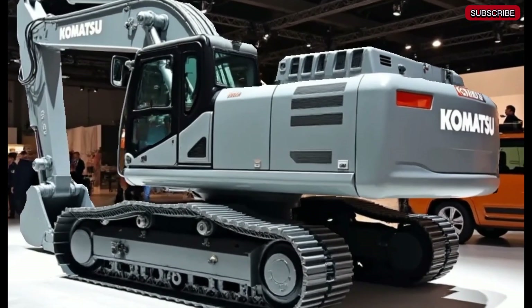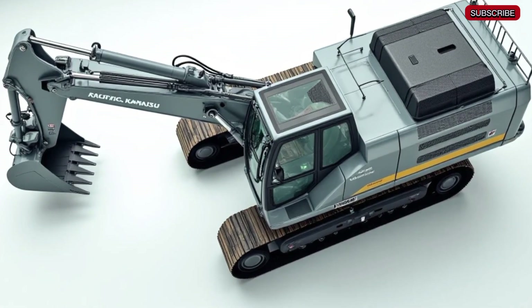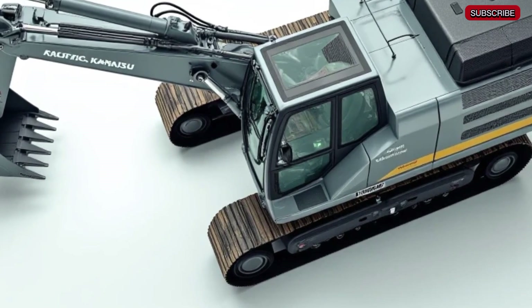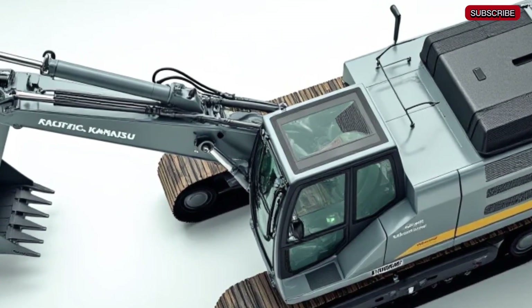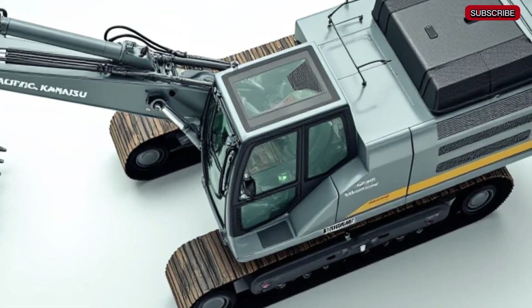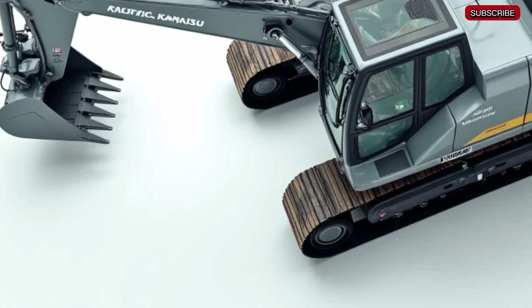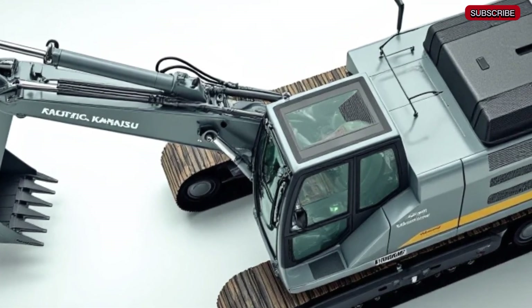Welcome to the channel where we bring you the latest and greatest in heavy machinery. Today we're diving into one of the most powerful excavators in the world — the Komatsu PC8000-11, the 2025 edition. This massive machine is built for extreme mining operations, delivering unmatched performance, efficiency, and durability.